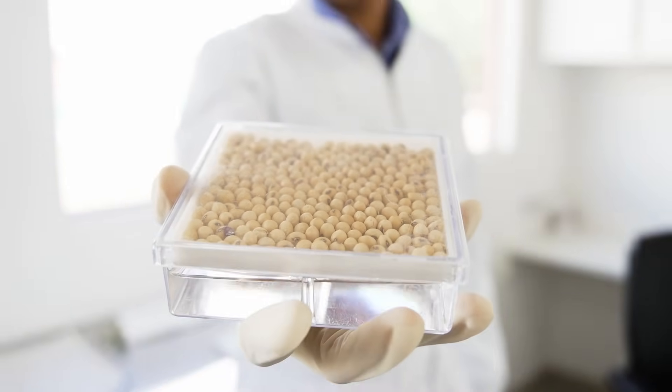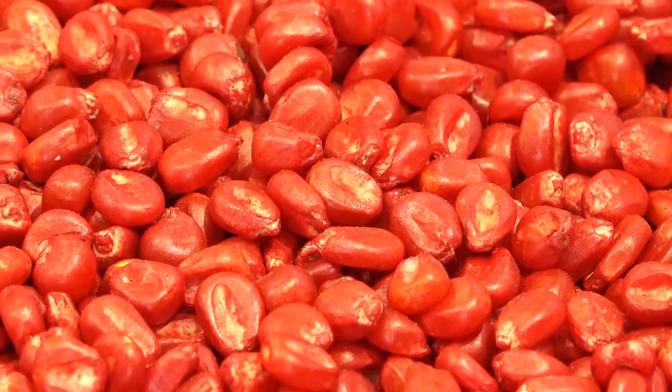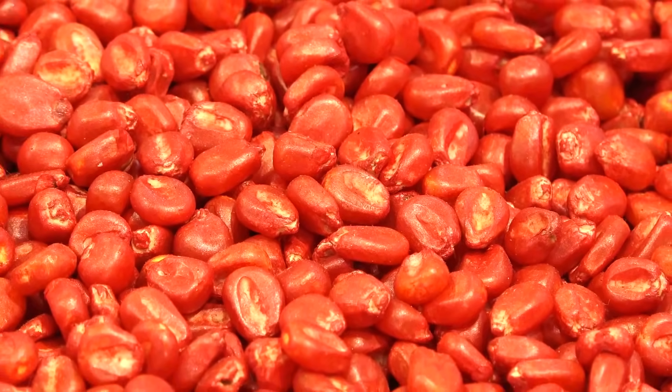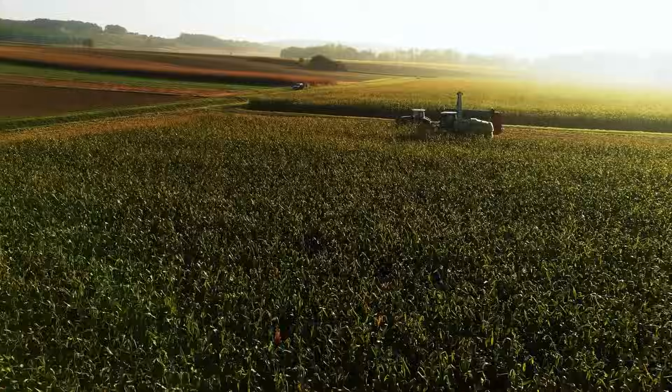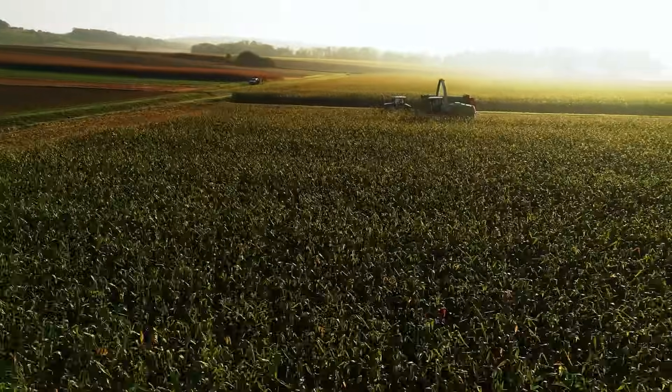From deserts to floods, regulation to innovation, she's navigating the toughest terrain in agriculture and building the technologies that help farmers thrive in it. We're diving into seed-applied technologies — what they are, what they're not, and why they might just be one of agriculture's biggest under-told stories. Ready to walk? Let's go.